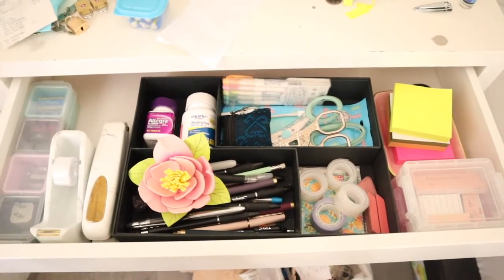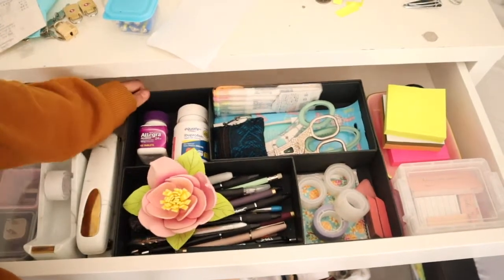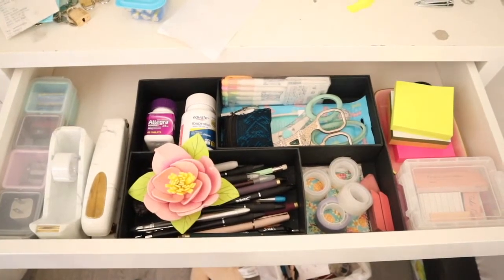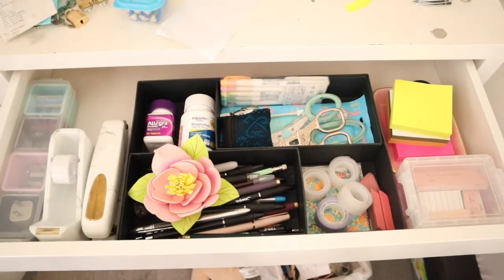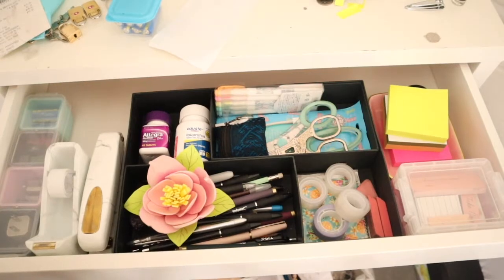Now it is a lot more organized — now I can actually reach for my stuff. Thank you guys so much for watching, I hope you guys enjoyed this type of video. Don't forget to subscribe to my channel if you haven't already, click the notification bell so you know when I upload, and follow me on all my social media. My name is Geraldie Silva — thank you guys so much for watching and I will catch you guys later, bye!